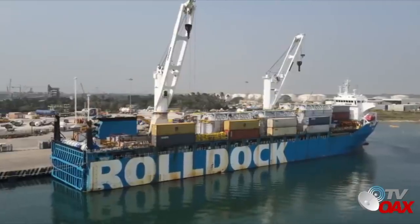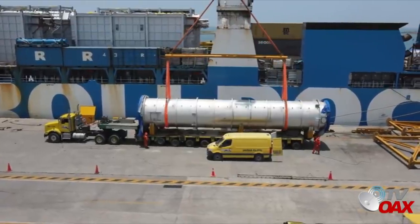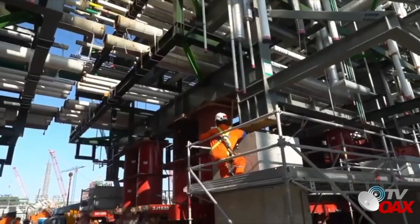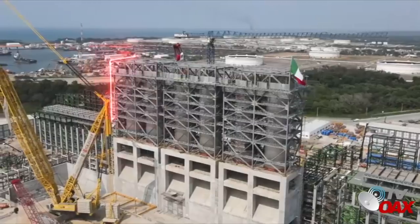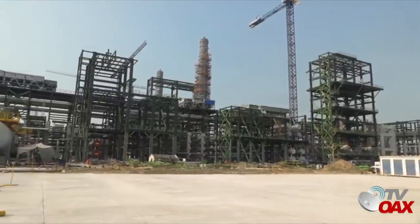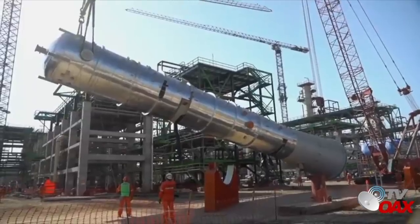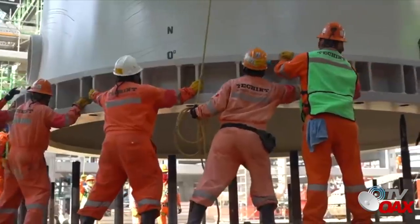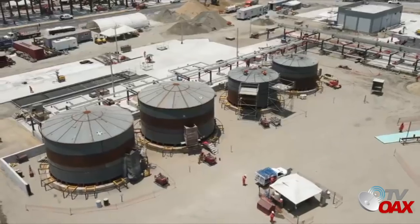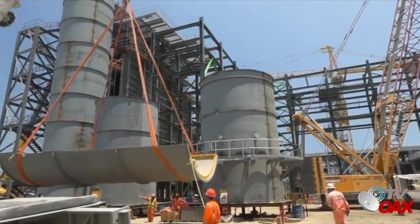De igual manera arribaron en la embarcación Roll Dock Sky 6 calentadores correspondientes a la planta combinada del paquete 1 de Ica Fluor. En las plantas químicas de los paquetes 2 y 3 se colocan los módulos sobre las cimentaciones ya construidas. Se continúa con la instalación de las estructuras metálicas en el cuerpo de los tambores de coque en el paquete 1 y la pavimentación en el área central de la planta combinada. Asimismo, se instalan equipos de la planta de alquilación y en la planta regeneradora de aminas dentro del paquete 4, incluyendo la instalación de varias torres fraccionadoras y agotadoras de proceso. En la planta de efluentes se termina la construcción de edificios de servicio y en la planta de cogeneración continúan actividades en la zona de recuperador de calor y de caldera auxiliar.